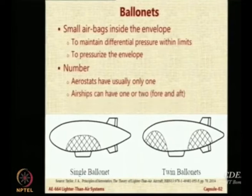One ballonet is used in aerostats because aerostats are stationary and do not fly, so one in the center is enough. Airships use two ballonets fore and aft - one in the front and one in the back, placed as far from the center of gravity as practically possible. That gives a hint that they will be used for moment imbalance. Some special high-altitude airships (HAA) have two additional ballonets for roll called pannier ballonets, but these are only conceptual in nature. We will limit our discussion to airships and aerostats with single or two ballonets.